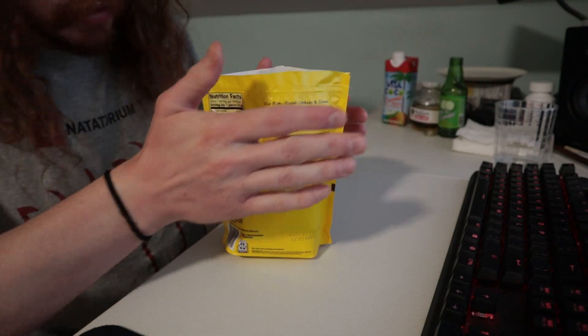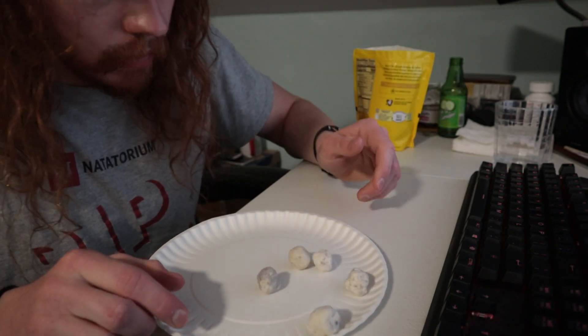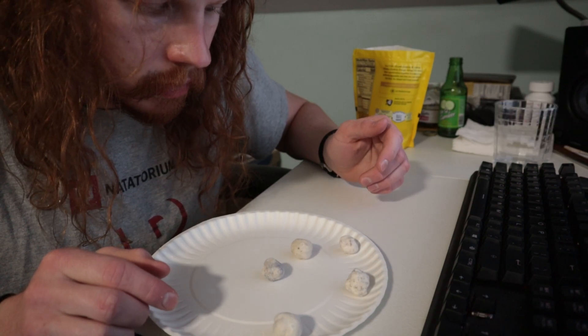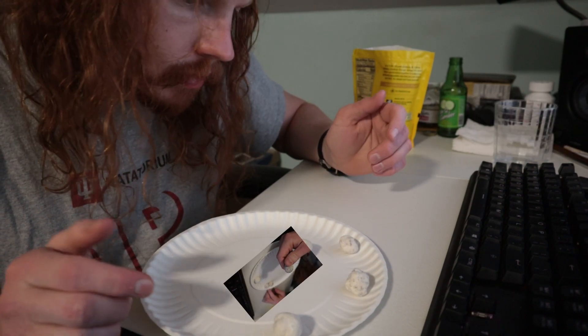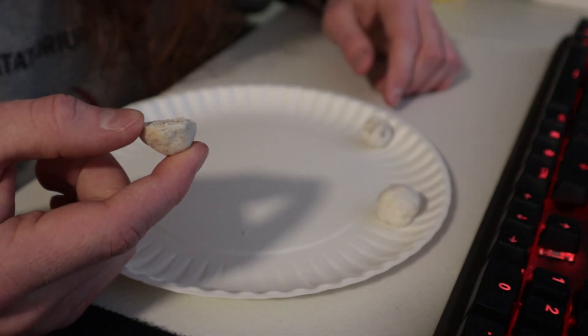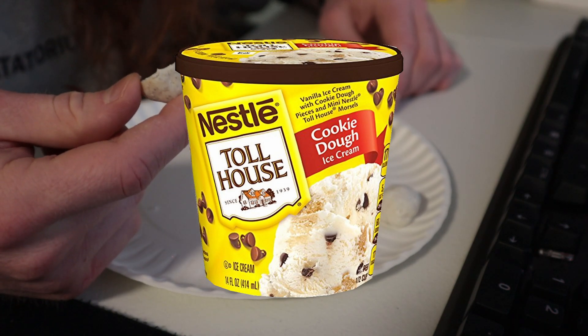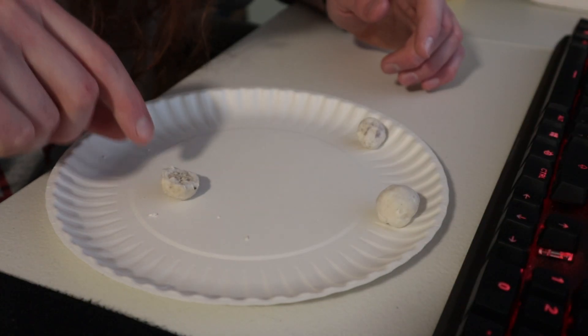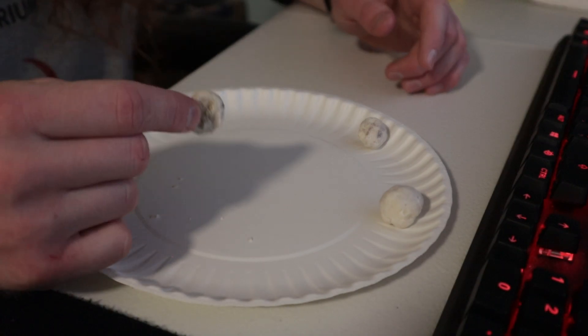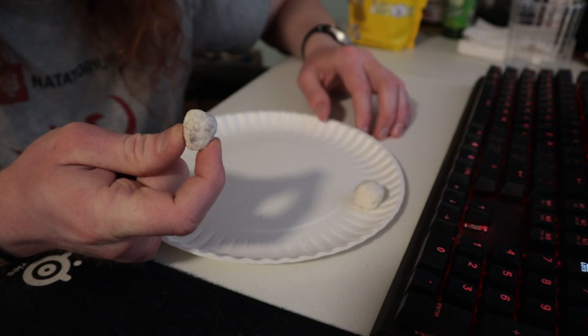It's like Cocoa Puffs. I don't taste any cookie dough — well, maybe I do. It's mostly coating. The cookie dough is pretty much what you'd find in any cookie dough ice cream, maybe a step down from a Ben and Jerry's. Any other kind of cookie dough ice cream is kind of the quality of these cookie dough bites.